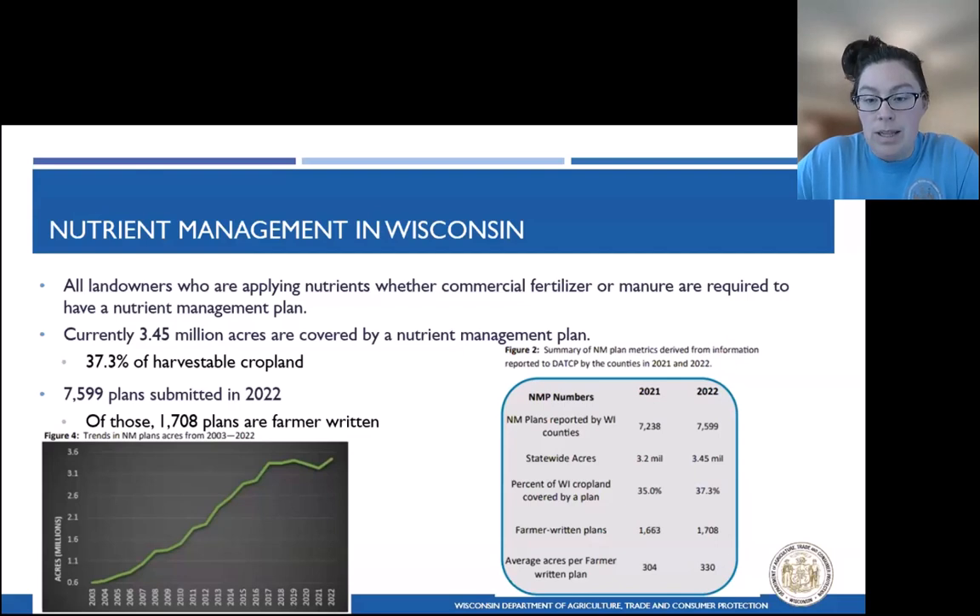In Wisconsin, we allow certified crop advisors, registered soil scientists, professional crop consultants, as well as landowners who are able to write nutrient management plans. Landowners can write their own nutrient management plan if they attend a DACAP certified course, and then they are required to go through a refresher course once every four years.